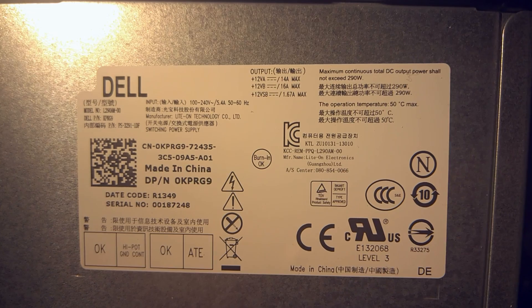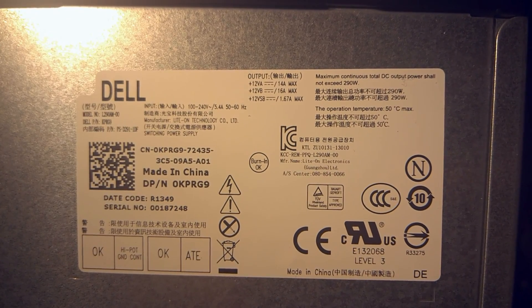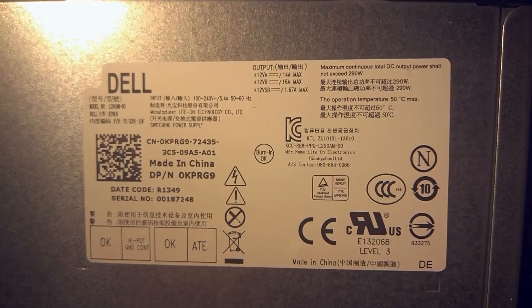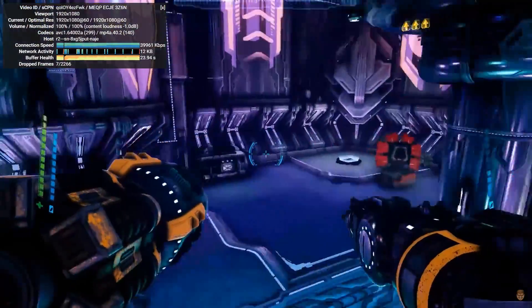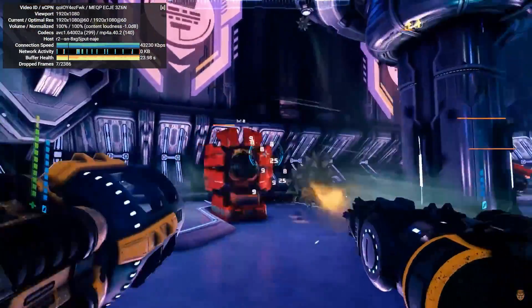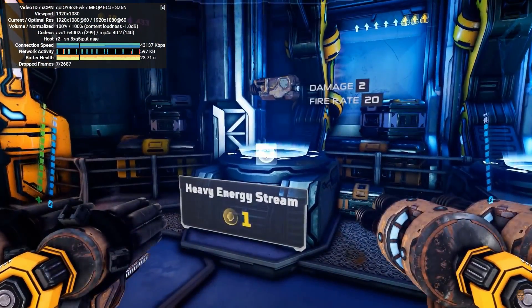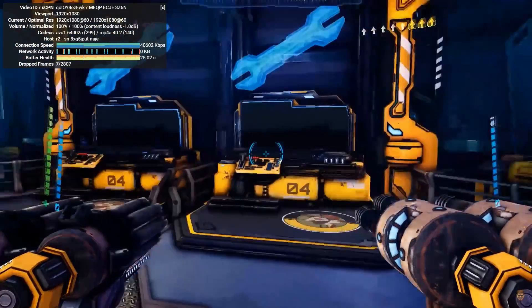Bear in mind that if you put this card into a pre-built, you'll need to be careful not to overload your power supply, since those can deliver less than 300 watts more often than not. As a final test, I tried the same 1080p60 video from before, and instead of dropping frames every 5 or 6 seconds, it now drops one every 15 seconds or so. Not much of a difference either way.